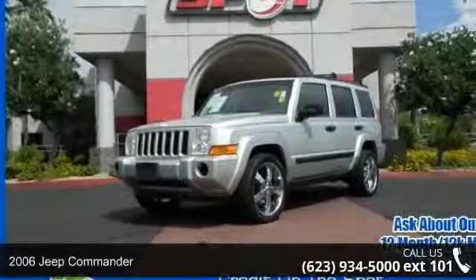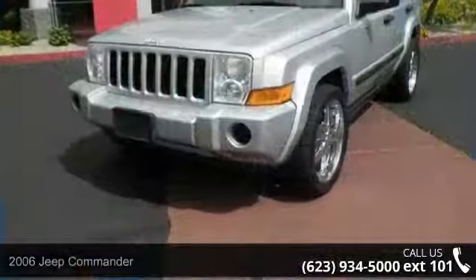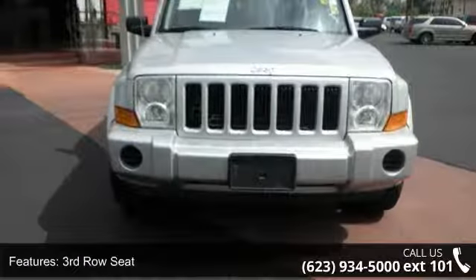Presenting the 2006 Jeep Commander. If you are looking for a first-rate auto, this one could be yours today. This vehicle comes with a reliable six-cylinder engine, connected to a smooth shifting automatic transmission.